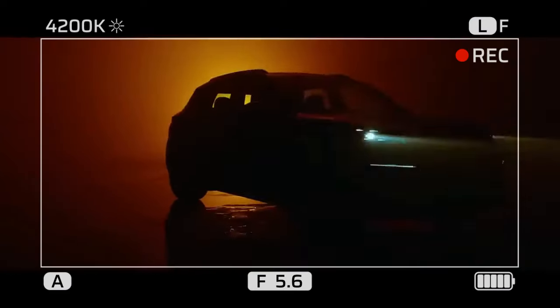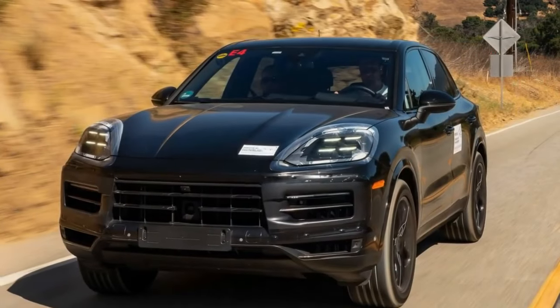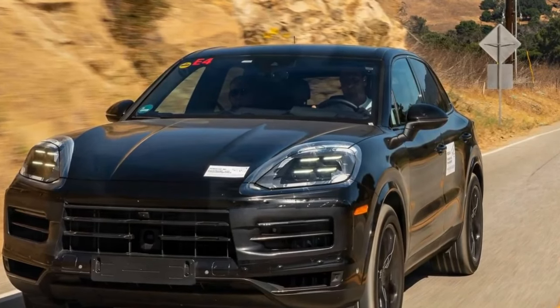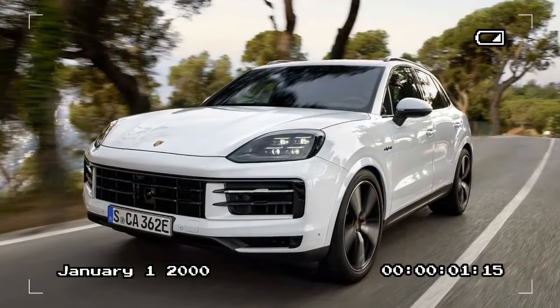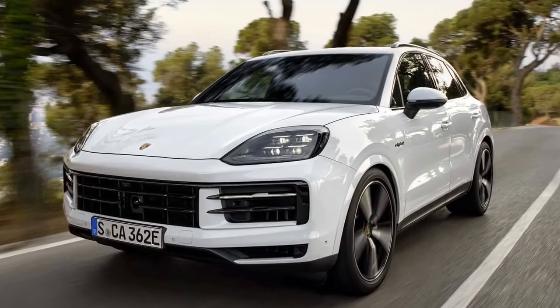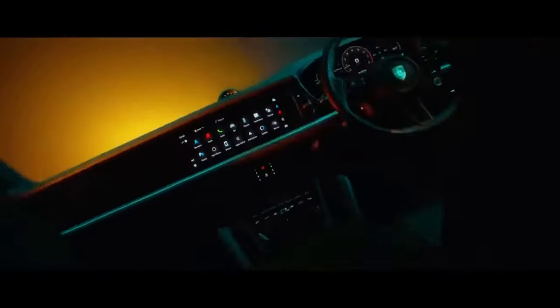The Turbo GT's SUV-record-holding 2.9-second 0-to-60 and 11.2-second, 121.5-mph quarter-mile times are likely to remain unchallenged until the arrival of a tri-motor Cayenne EV, as rumors suggest. However, for now, a 2024 Cayenne S equipped with the right options can come remarkably close to matching its braking, grip, and handling capabilities.